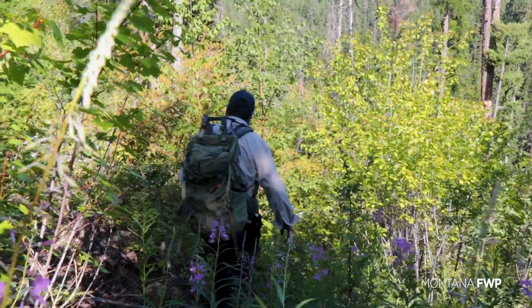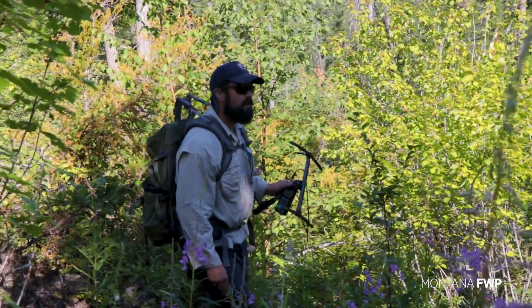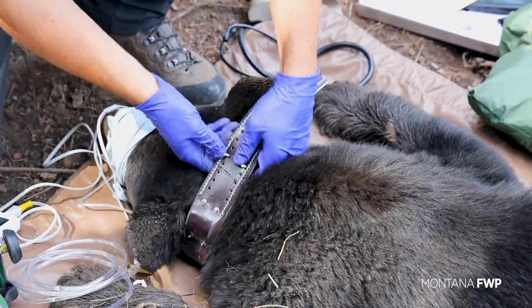I've double laced my boots. We are looking for a black bear collar in preparation for black bear research.